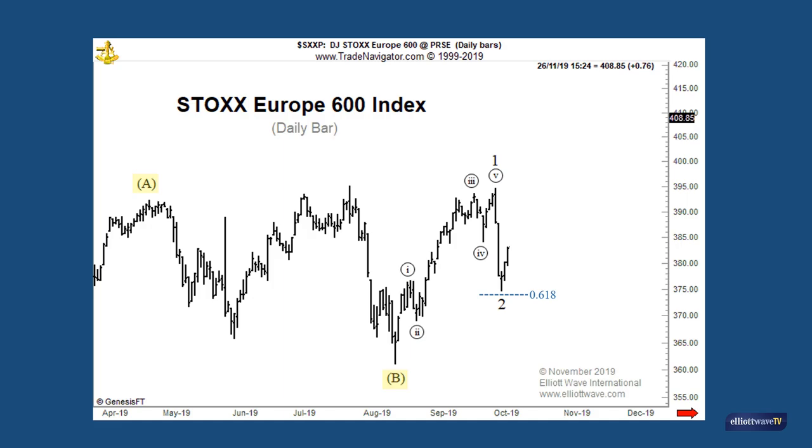From that low, there was another five wave advance into the 19th of November, followed by another retracement. Now, this correction retraced a Fibonacci ratio of 0.236 of wave 3 before the market rallied again, and that shallow retracement is a characteristic of fourth waves. At this juncture, therefore, we can label that low as minor degree wave 4.